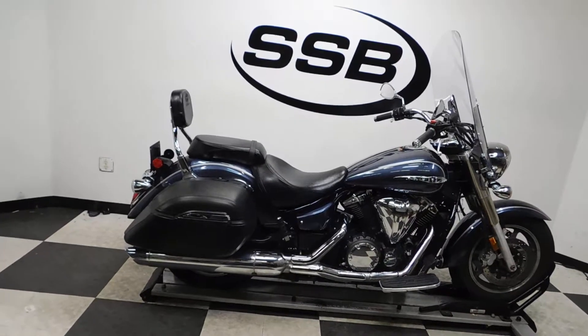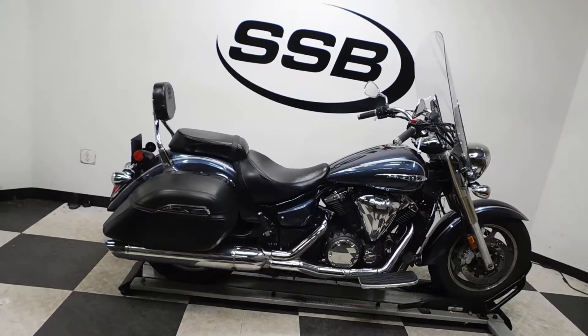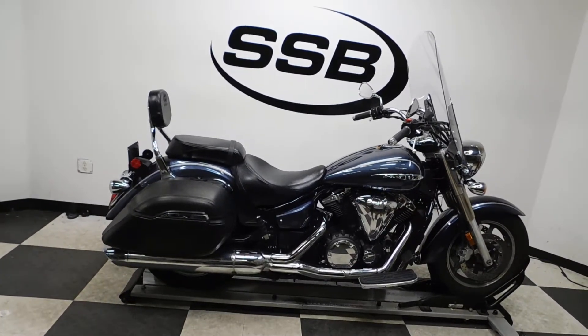More accessories. Thank you for shopping SimplyStreetBikes.com. There you have it.